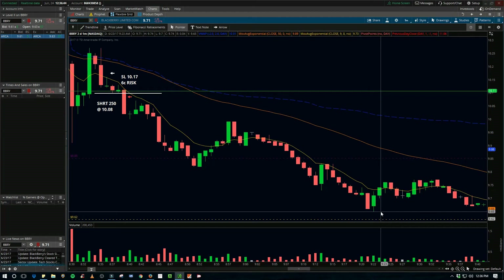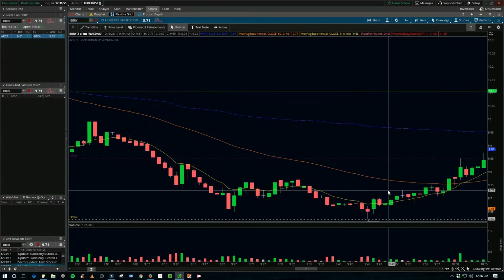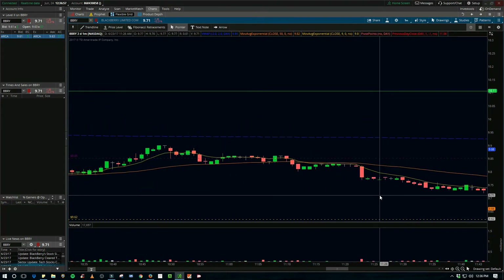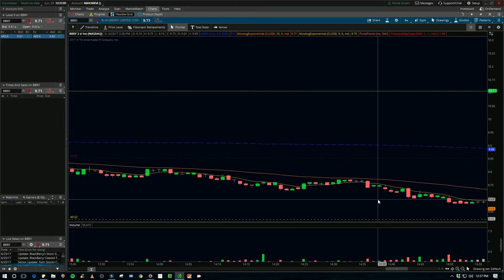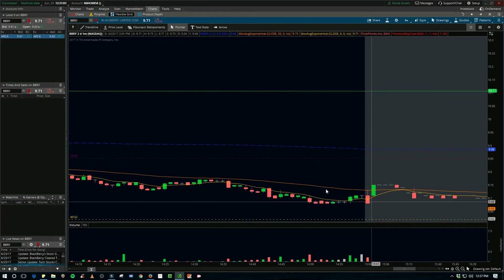If you would have bottom-ticked it, this is 9.65, so that's 40 cents. You could have made a hundred bucks, which would be great. That was as low as it got during the day — it moved up a little and then held around that 9.85 level, and then kind of came back down toward the end of the day.